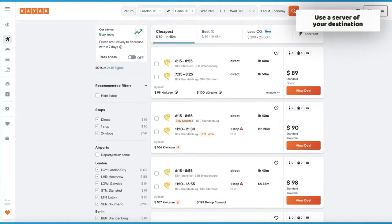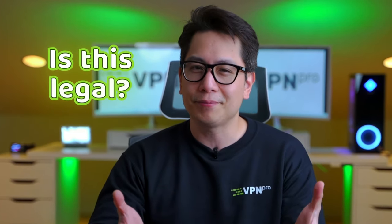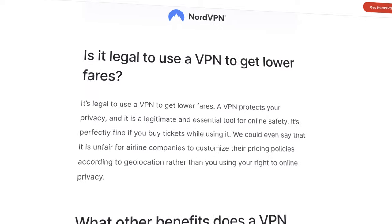As you can see, when you use a VPN, travel booking becomes a lot more affordable. Now I know some of you may be wondering: is this legal? The answer is absolutely yes. A VPN is a critical tool used by millions of people to protect their devices and personal data, and buying a plane ticket while connected to an international server is completely legal.